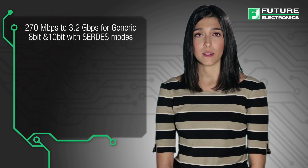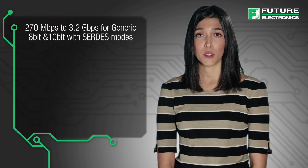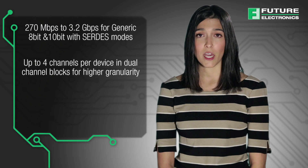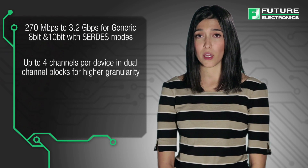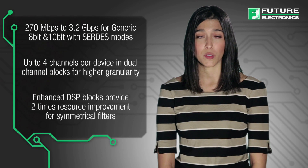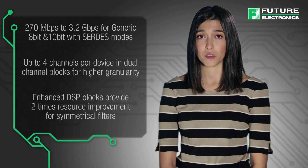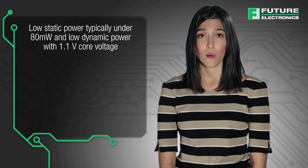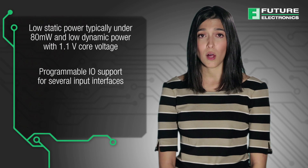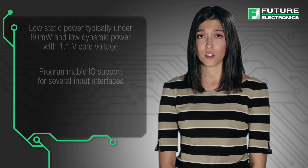The ECP5 FPGA features 270 megabits per second to 3.2 gigabits per second for generic 8-bit and 10-bit SERDES modes, with up to four channels per device in dual-channel blocks for higher granularity. Enhanced DSP blocks provide a two-fold resource improvement for symmetrical filters, low static power typically fewer than 80 milliwatts, low dynamic power with 1.1 volt core voltage, and programmable I/O support for several input interfaces.